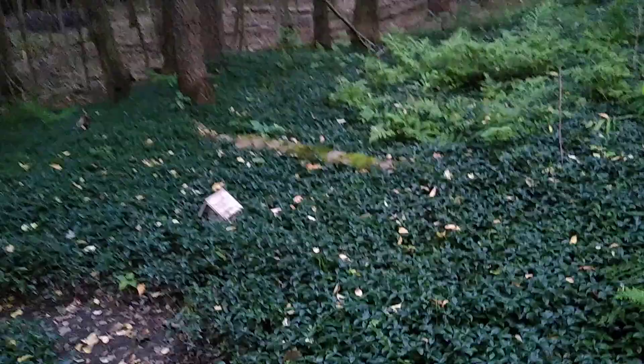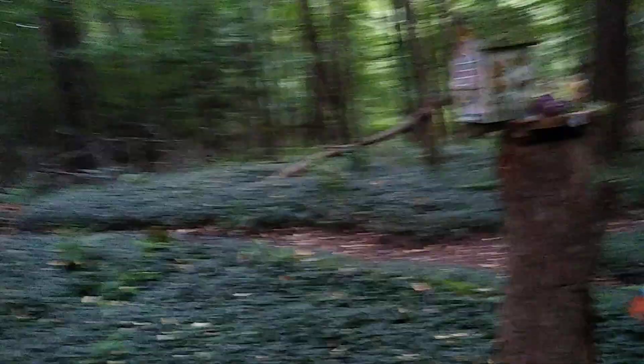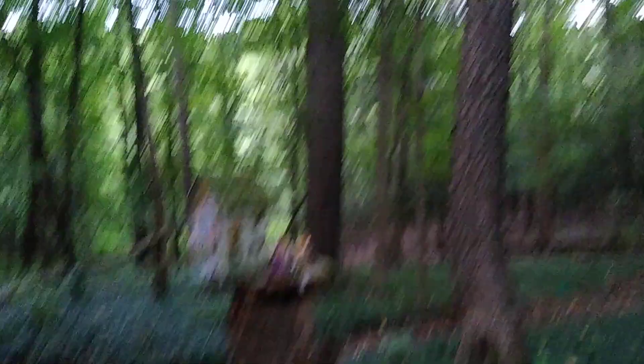There's a couple houses. You've got to watch out where you're stepping because there are a lot of tree roots. There's another little house, a couple here, just one hanging from the tree.